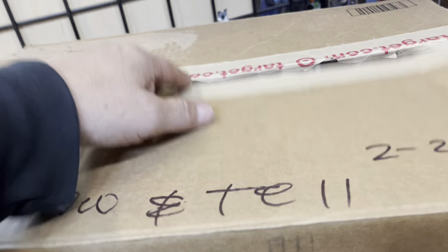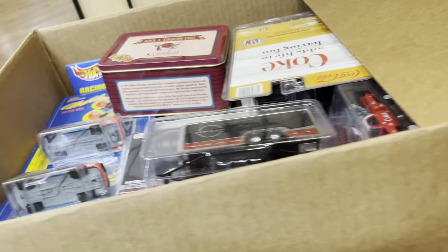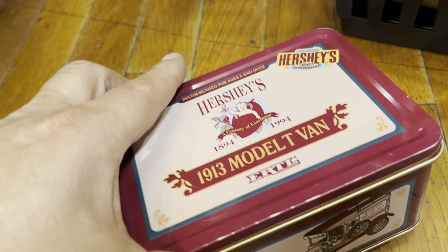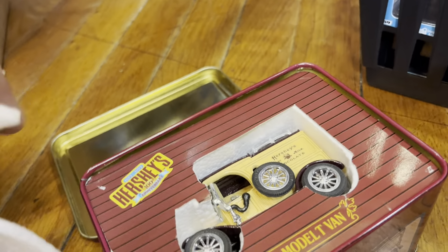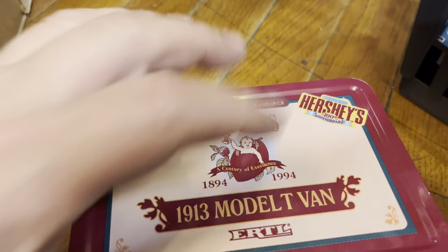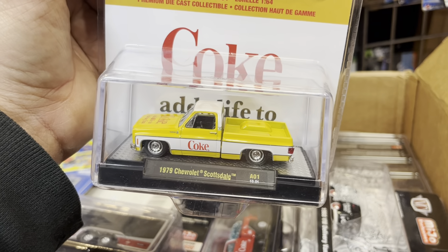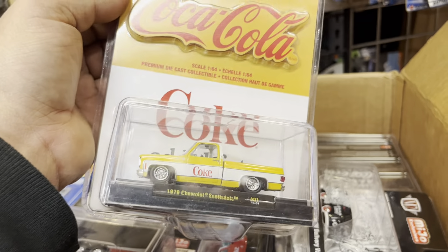Let's check it out, let's see what's in here. All right, at least I did the unboxing, guys. Let's see what's in here — chocolate? Oh yeah, that answers my question. Oh man, it's just a car but it says Hershey's on it. I was already going to be like yeah, I'm gonna eat some candy. Oh yeah — Coca-Cola 1979 Chevy Scottsdale, that's a nice color.